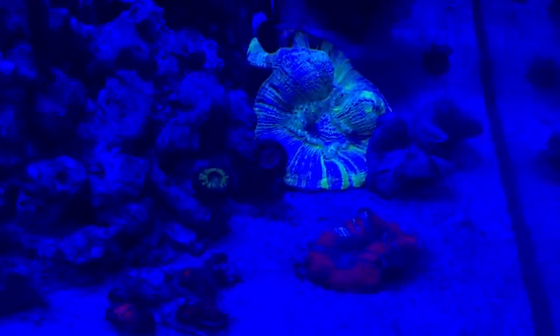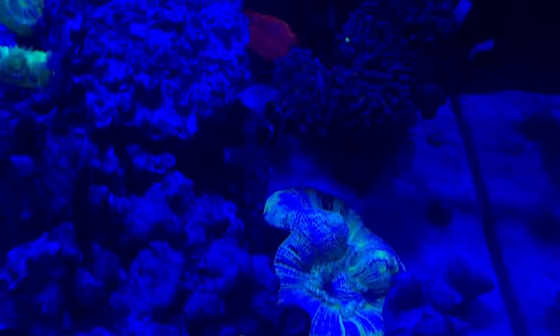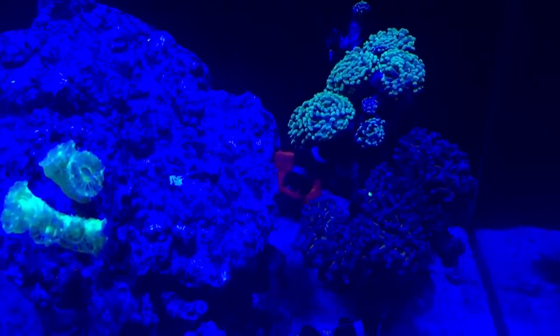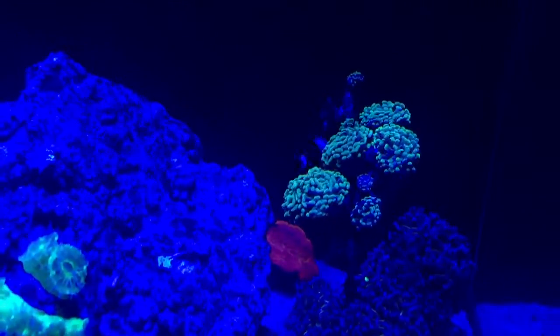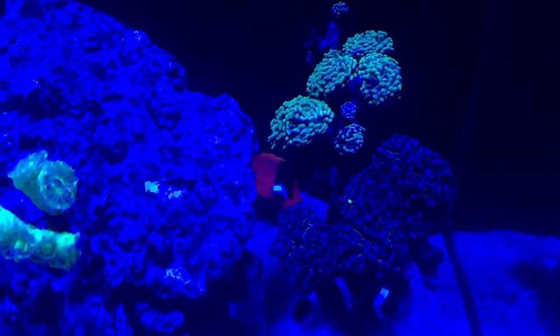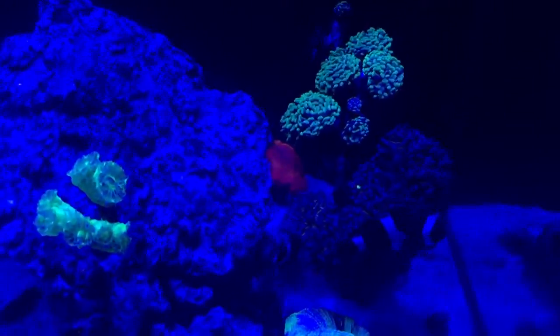The trackies seem to be doing okay. The red ones just deflate a bit towards night time. The clowns are hosting the hammers. The hammers are doing okay, but the green one not so much — I'm not sure if that's because of the clowns going mental in it, or the flow, or just very low nitrates.